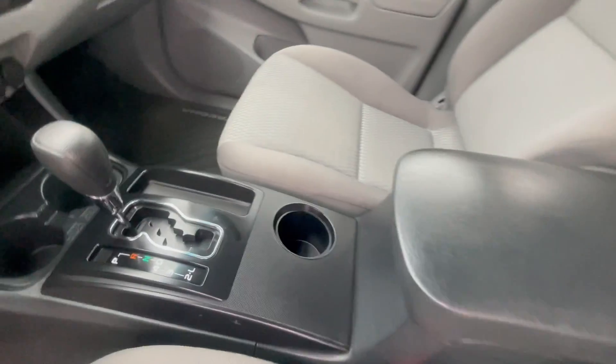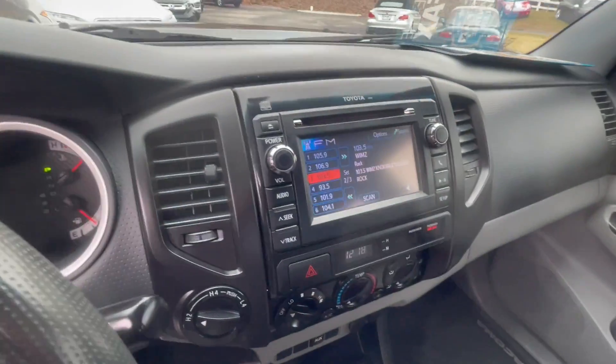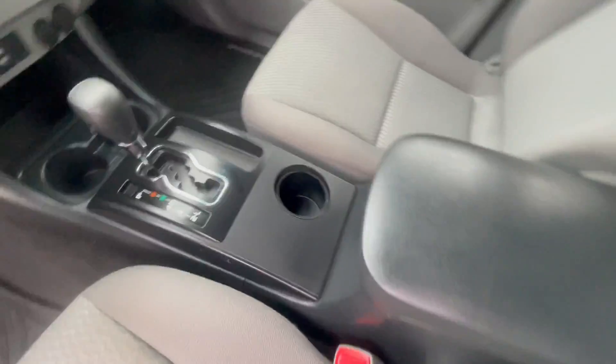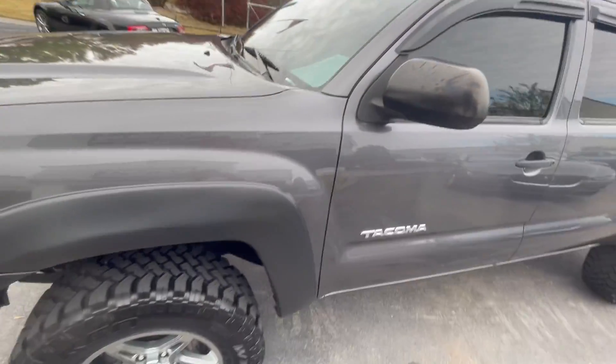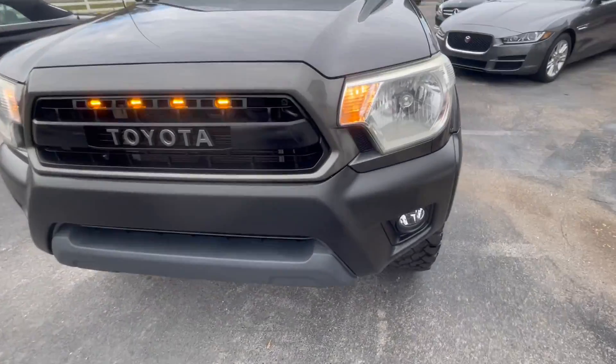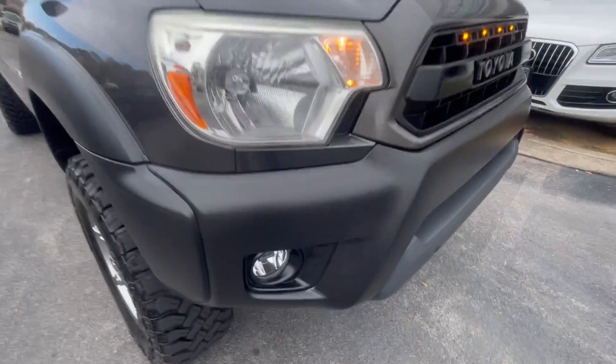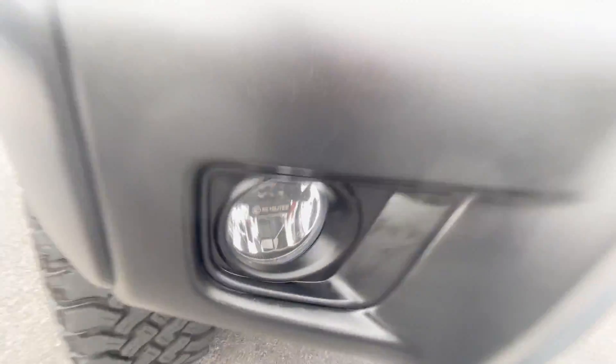The driver's seat looks brand spanking new as well. 114,317 on the miles — I've personally been driving this one. Just a great little truck. It's got upgraded grill lights, LED headlight bulbs, and KC fog lights.